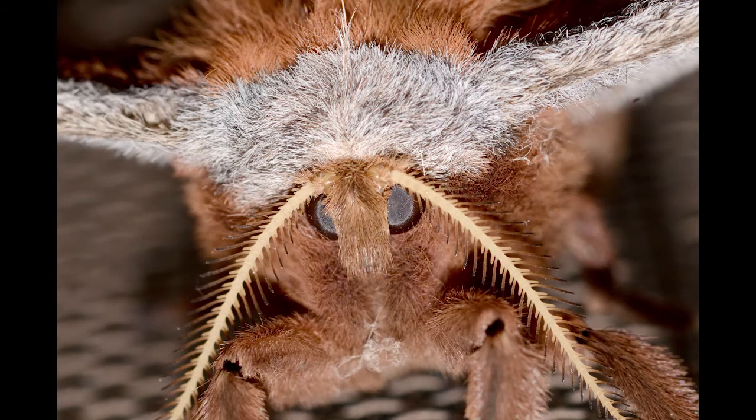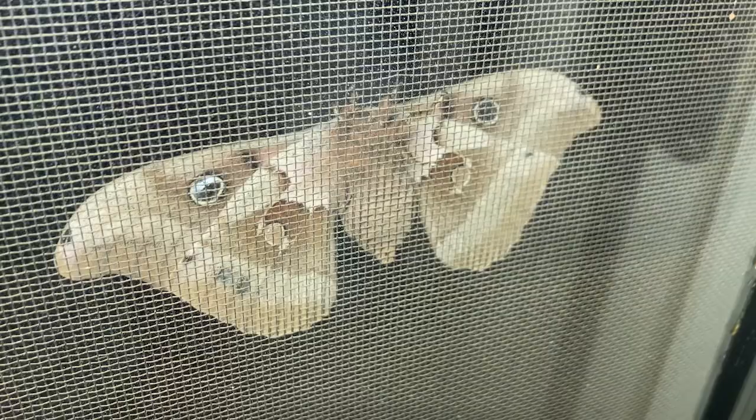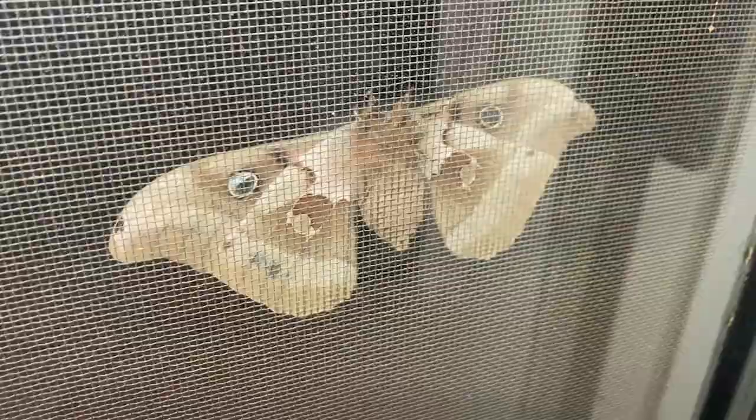When females are ready to mate, they release pheromones to attract males. The males, with their large antennae, can detect females from great distances. These moths, like many others, live short lives — just several days — as they only have vestigial mouth parts and do not eat.